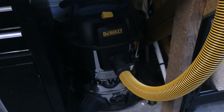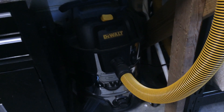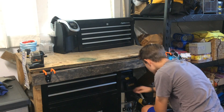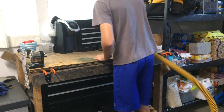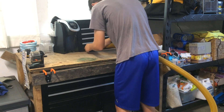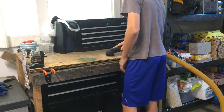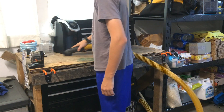The next tool is the DeWalt shop vac, which you can get for around $130 off Amazon. It's a beast — it's picked up everything I've thrown at it, including rocks, dirt, grass, and even coffee. Yes, you heard that right, it can even pick up coffee. It comes with multiple heads, but I mainly just use the one with the little hairs on it.